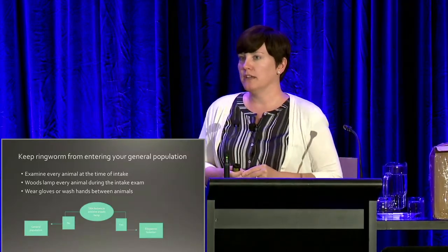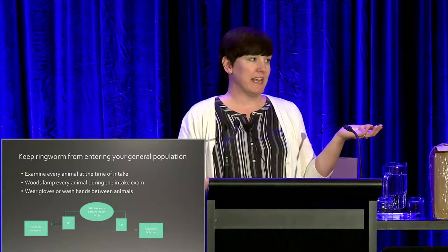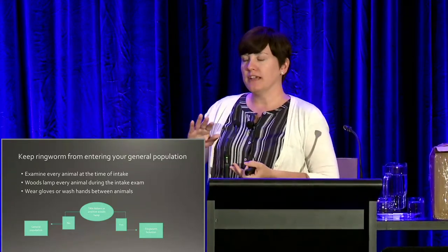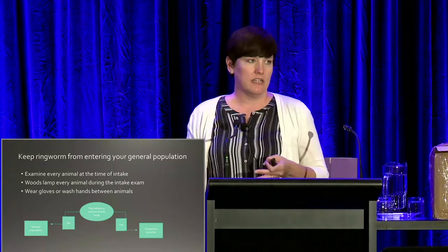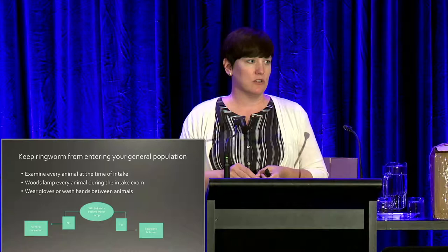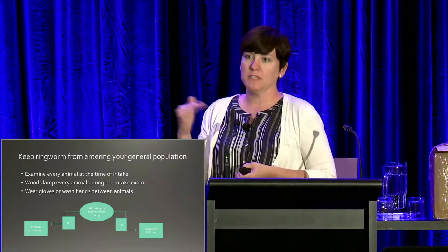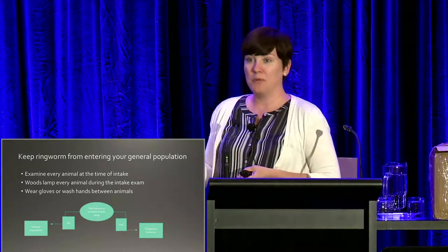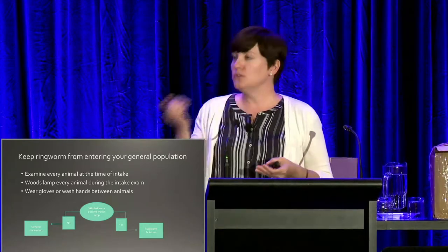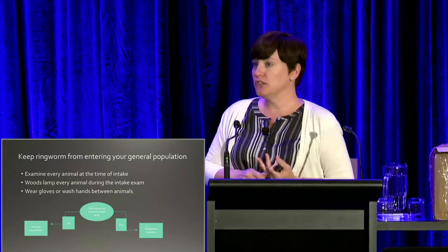The very first thing we want to think about is how we can protect our general population from ringworm. It is out there in the world — we can't just say 'no ringworm allowed.' One of the most important things we can do, with application for many other infectious agents, is to perform an exam on every single animal as close as possible to the time they come into the shelter. We always say don't let an animal sit for more than 12 hours from entry until it gets an examination — ideally within an hour. Because when animals come in, they have to go somewhere, and if you don't do an examination, you're going to miss things and those are going to end up in your general population.